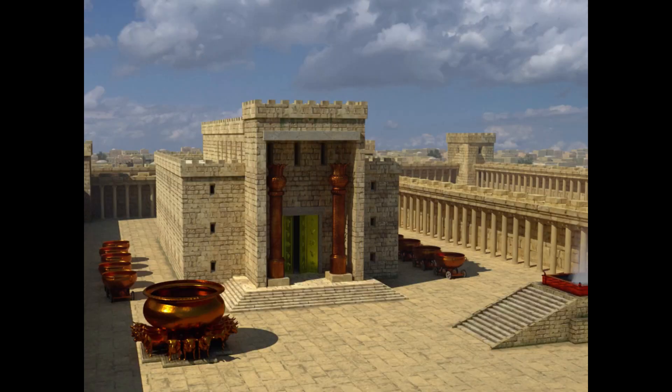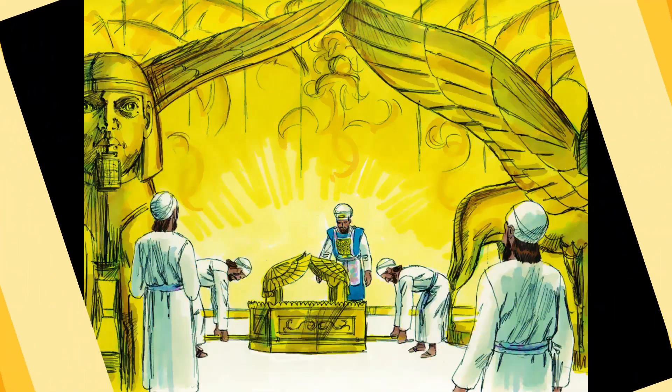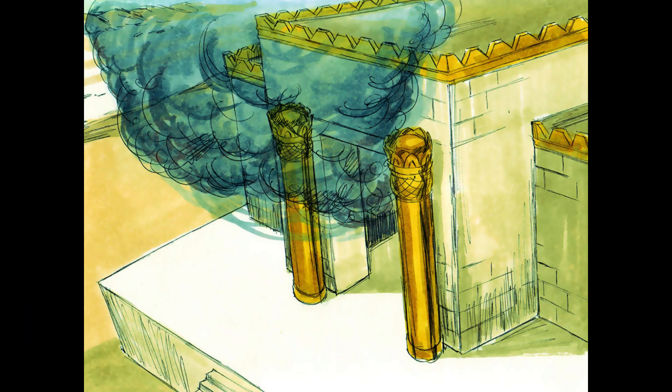It took seven years to complete the magnificent work on the temple. The elders and a vast number of people were assembled at a holiday feast to watch as the Ark of the Covenant was brought into the temple. It was put in the most holy place beneath the wings of the cherubim. When the priests withdrew from the holy place, the cloud of the glory of the Lord filled the temple and was so overwhelming the priests were unable to perform their service.